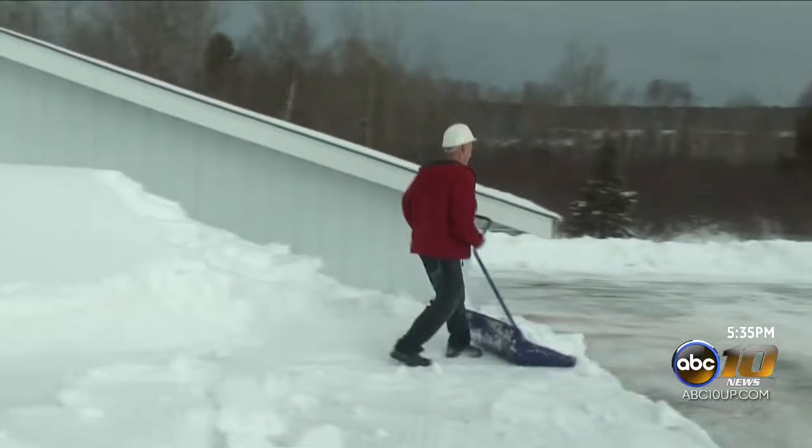The snow's kind of heavy, so 30, 40 pounds for a scoop load — a couple hundred scoop loads. It adds up pretty fast, before you know it there's a lot of weight.